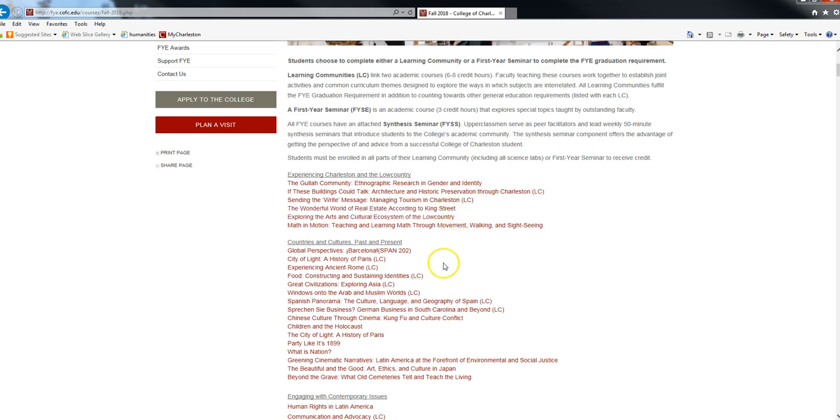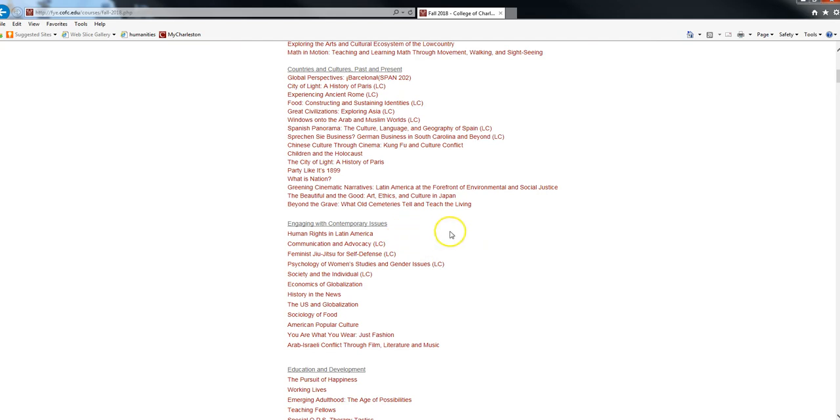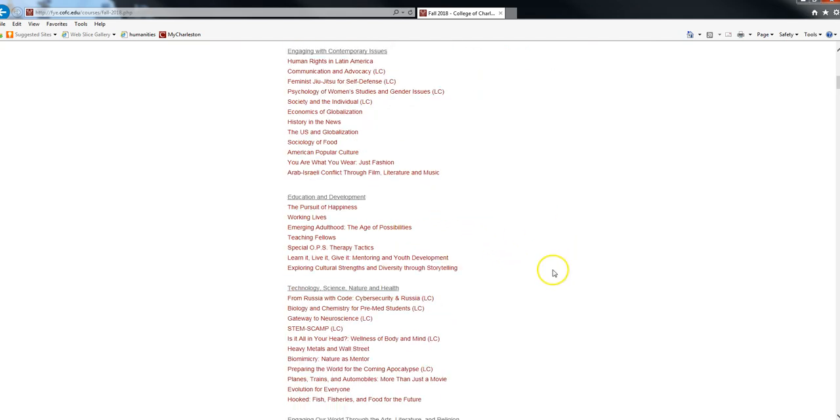The categories include: Experiencing Charleston in the Low Country, Countries and Cultures Past and Present, Engaging with Contemporary Issues, Education and Development, Technology, Science, Nature and Health.